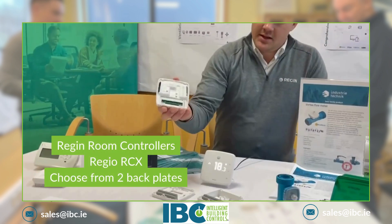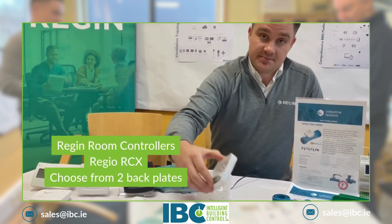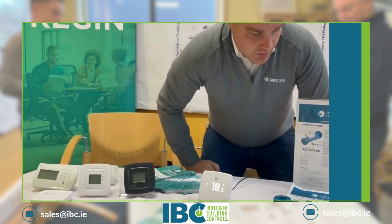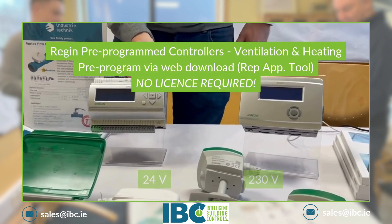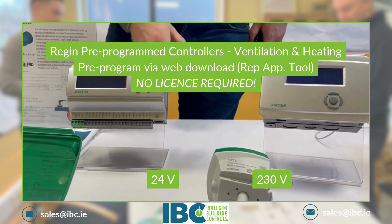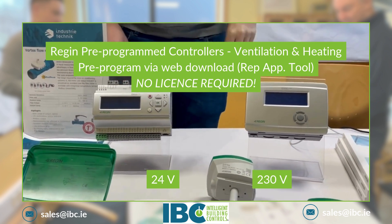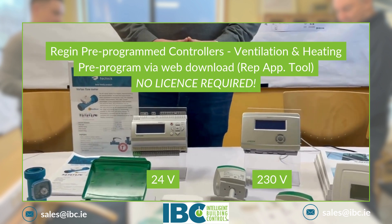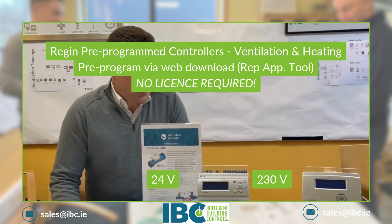You buy this one and you decide which backplate you need. Moving on to our pre-programmed controllers — this one is 24 volt and this one is 230 volt. These are pre-programmed and to program these controllers you use our software application tool, which you can download from our website. No license required.